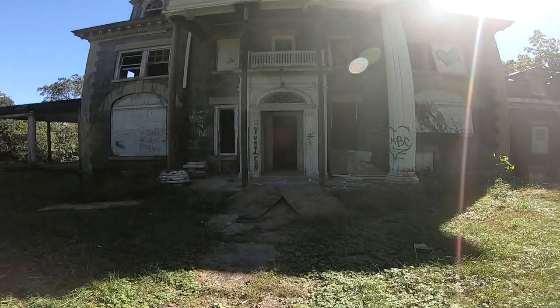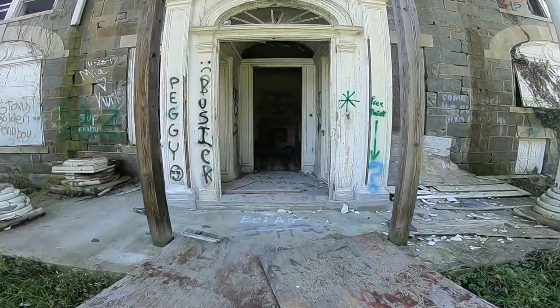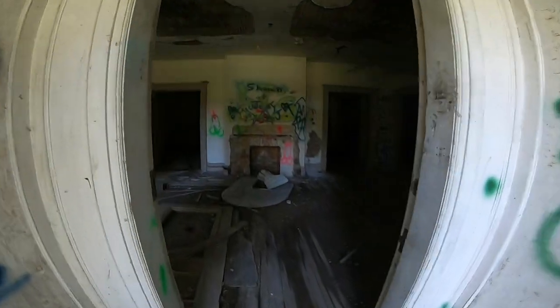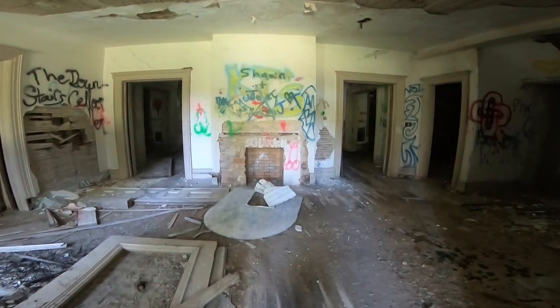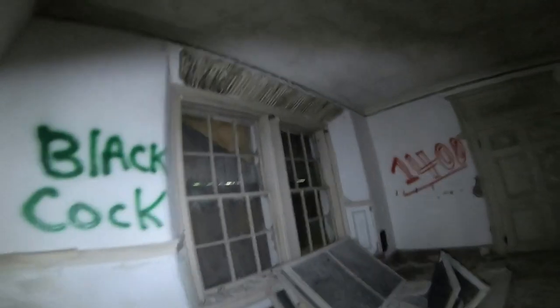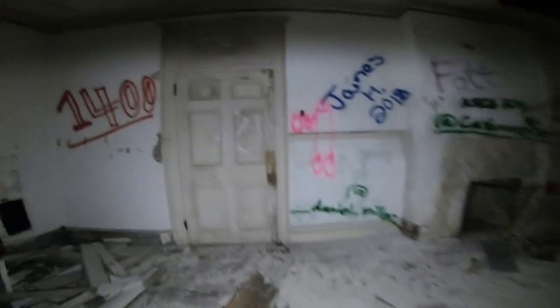Next building — this place looks amazing already. There are so many fireplaces in these old buildings.